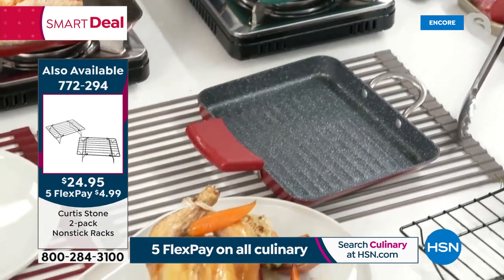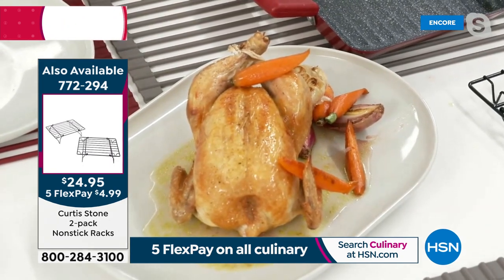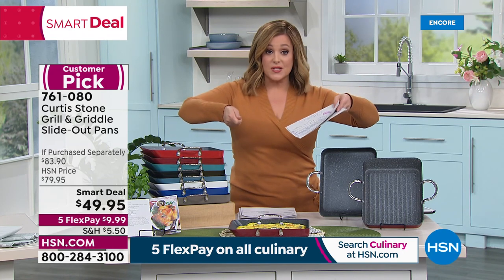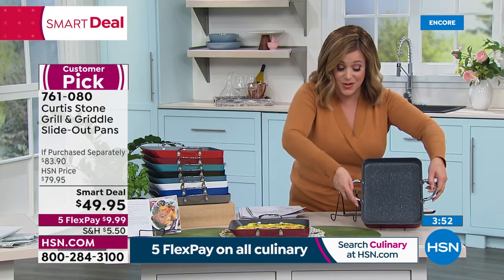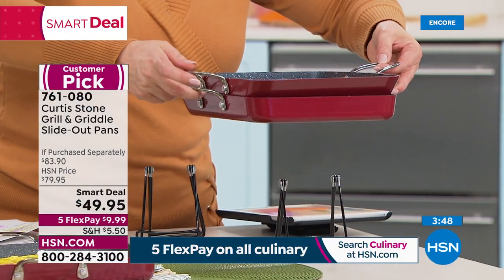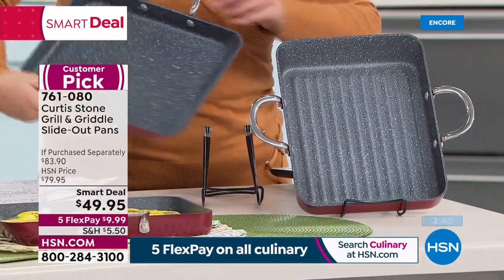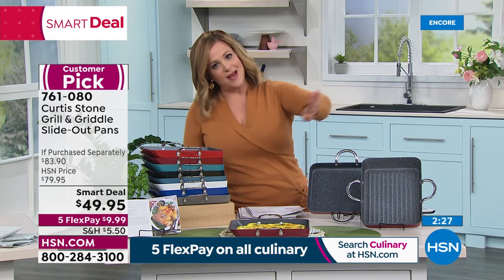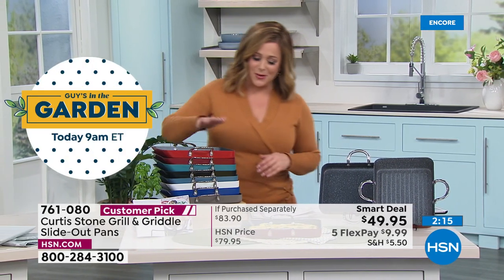The two-pack of racks is a customer pick — adjustable, with little legs that stand them up or flip them upside down to use as a grill. Choose your color — both pieces nest together so they're not taking up cabinet space. Add the silicone handle holders to your order. We are very busy. The square pan fits more food, the sloping Japanese design is genius, the food glides right out, and the cleanup is a breeze. That's what made Chef number one across all brands at HSN.